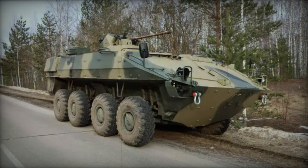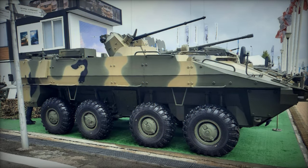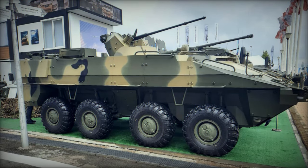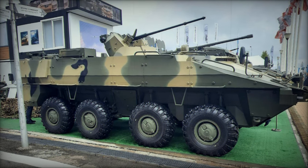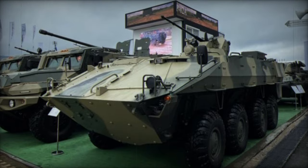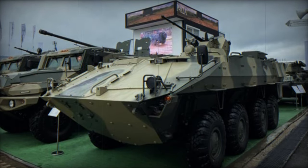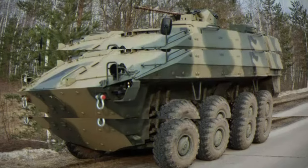The vehicle is powered by a 330-horsepower diesel engine, paired with a 5-speed manual transmission. It features a mechanical two-stage transfer case and an independent torsion bar suspension system, aimed at enhancing mobility and adaptability. The design of the BTR-22 draws upon combat-proven elements from previous Soviet-era APCs and incorporates features from the Boomerang platform.